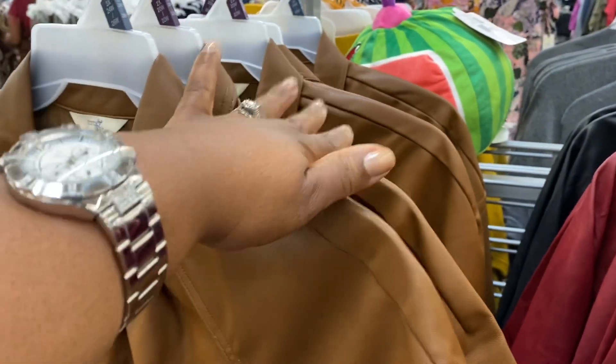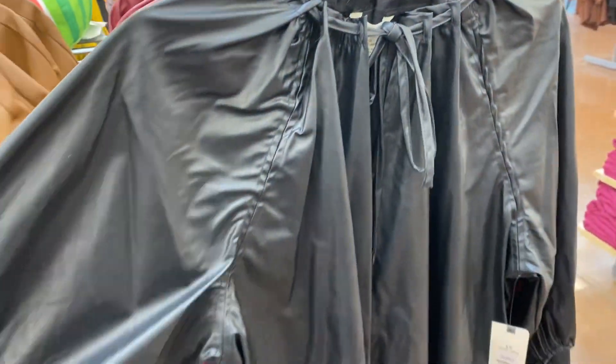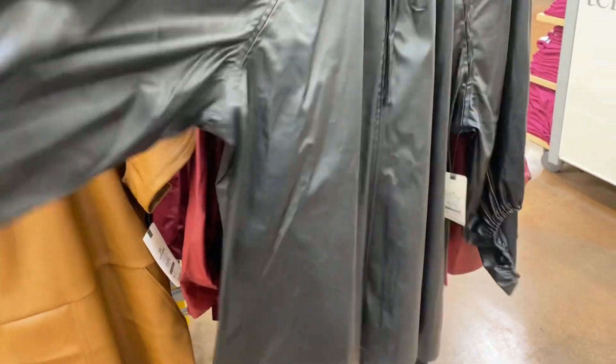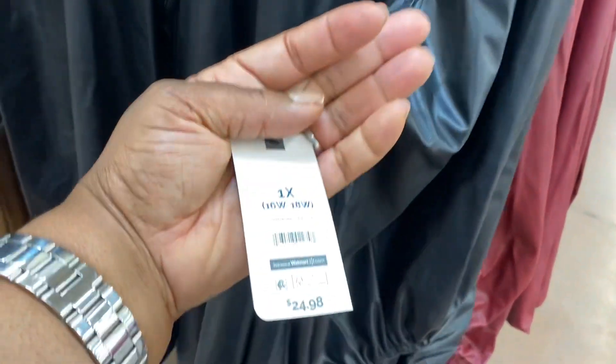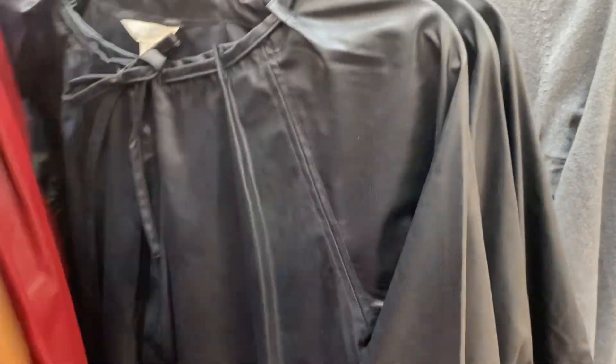I only see it in this brown color which is gorgeous. These faux leather shirts here are also by Tara and Skye. They are $24.98 — so nice wearing with a pair of blue jeans, really cute.